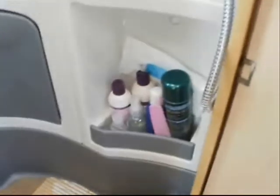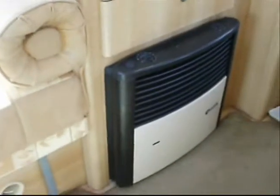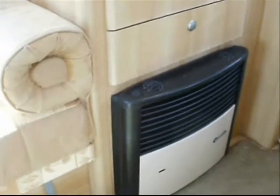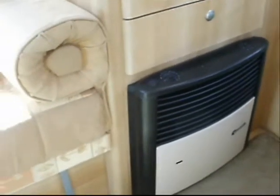Loads of storage in the middle, with wardrobe and two drawers. And then we have the heating unit, which is a gas-operated convector type heater — it's also got a blower. There's two vents under the sofa, a vent in the front behind the driver's seat, and there's also a vent in the bathroom, so you can blow warm air around the vehicle.